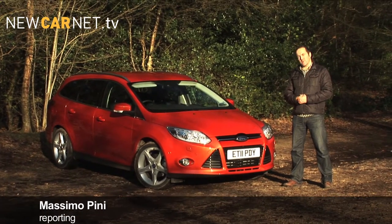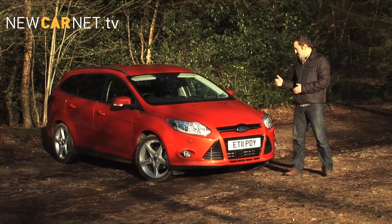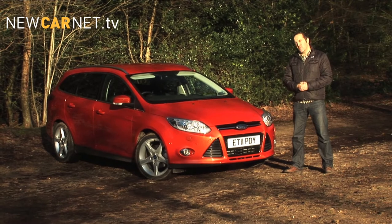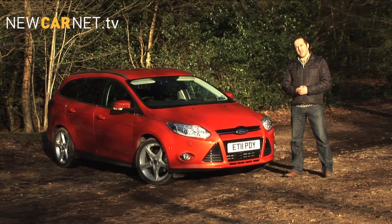Ford has avoided any fancy touring or sports tourer badging, preferring instead to call its Focus Estate an estate, perhaps hinting that it's more than just a lifestyle choice and a car that really means business. Let's see if it does what it says on the tin.